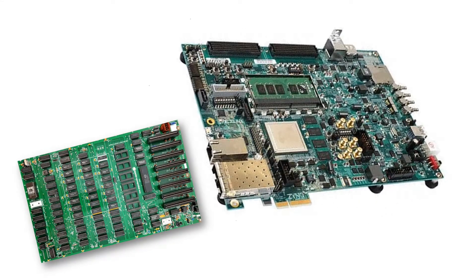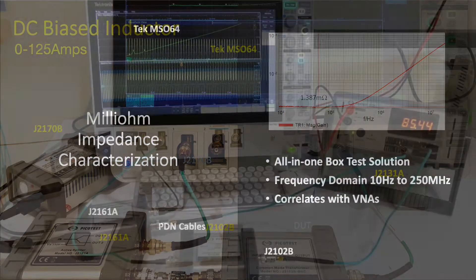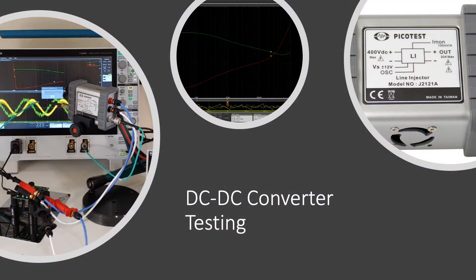There's just so much more to being an engineer today than there was in the early days of my career. Today's circuits require us to measure sub-milli-ohm power plane impedance for high-powered FPGAs and CPUs. We're checking inductors to make sure that they don't saturate, and we're measuring the negative resistance of the power train for EMI filter stability.